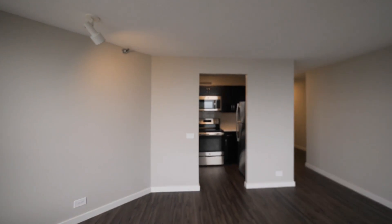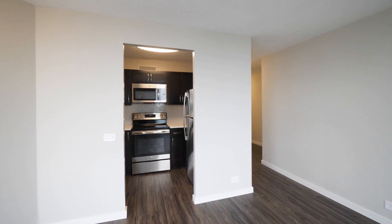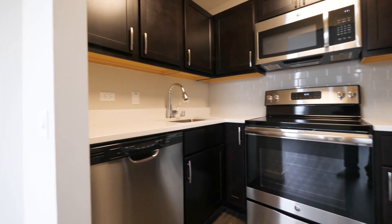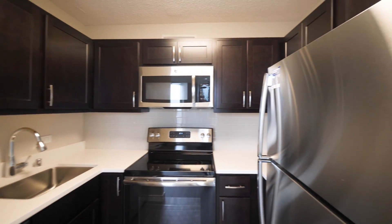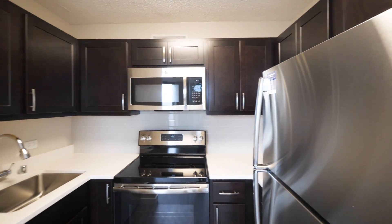We have a nice size living and dining area here, and an efficient U-shaped kitchen. There's a stainless steel appliance package that includes a dishwasher, quartz counters, an ice maker in the fridge, and good cabinet and counter space.